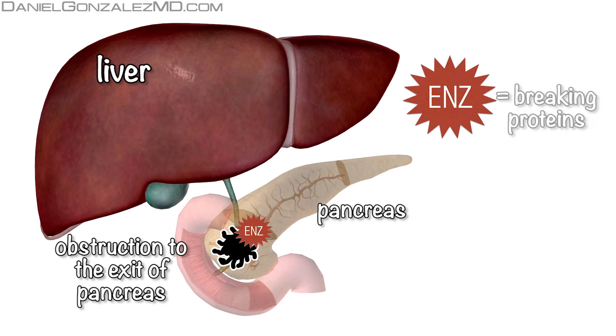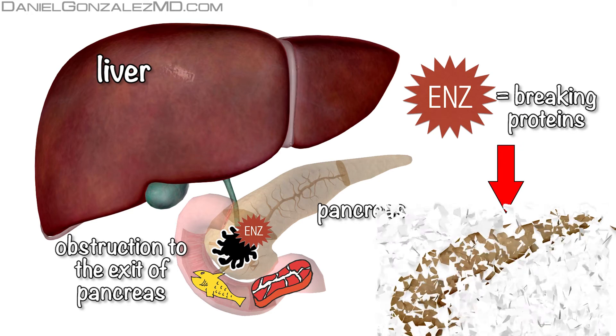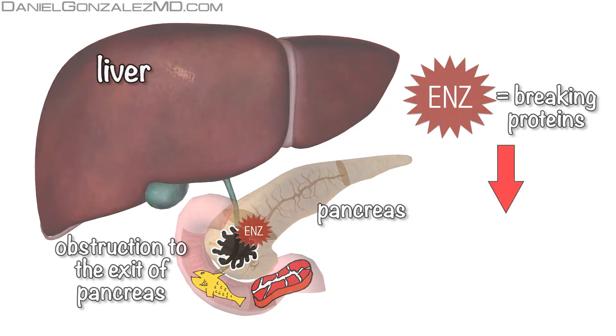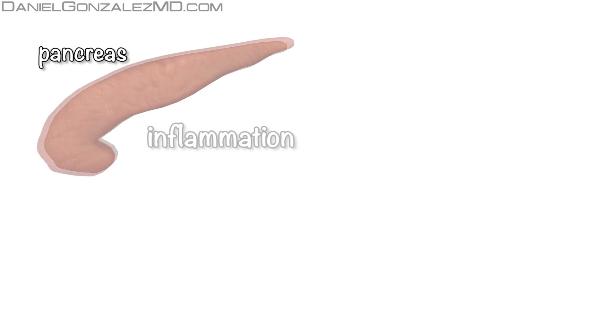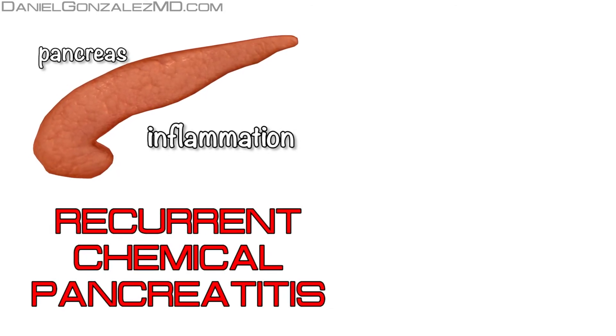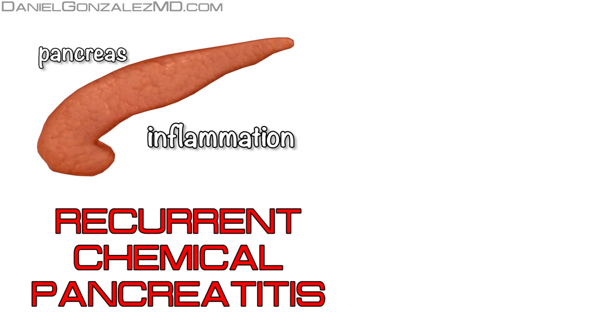Enzymes only have one function: to break down proteins. If they cannot break down food in the duodenum, they will break down the tissue of the pancreatic gland itself, digesting its own proteins. With the breakdown of these own proteins, the pancreas becomes inflamed, and recurrent chemical pancreatitis appear that will gradually destroy the entire gland.